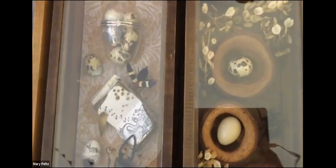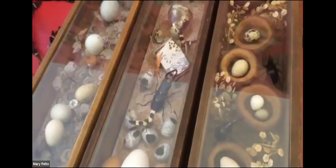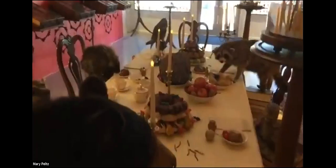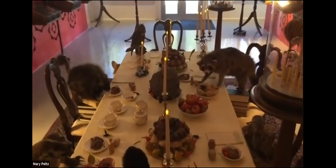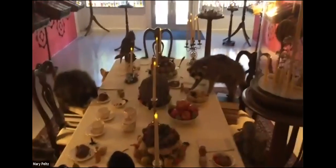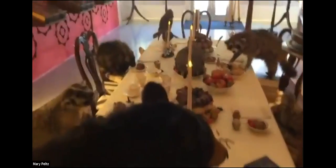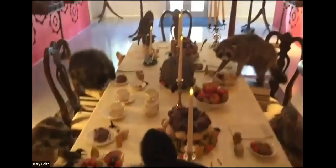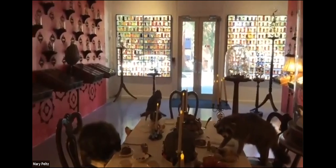One of the interesting things about this dinner party is there is an empty seat at the other end of the table — it's kind of inviting, like it invites you to join, to be part of the conversation. I understand someone actually did sit down one day. I'm fine with that, as long as they don't touch anything. I wouldn't recommend eating the bread — it's been varnished so pests are not attracted to it, and all the fruit is just plastic.